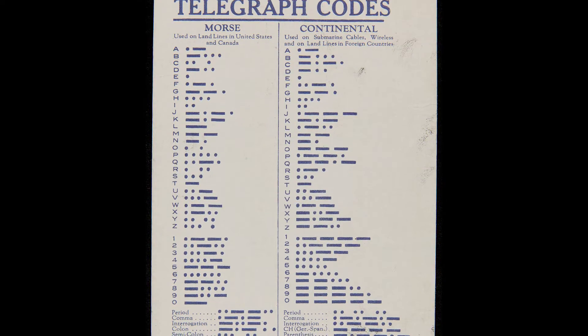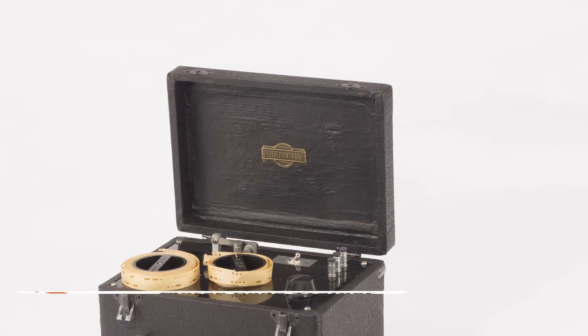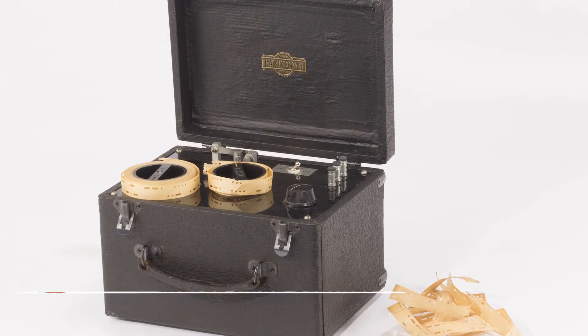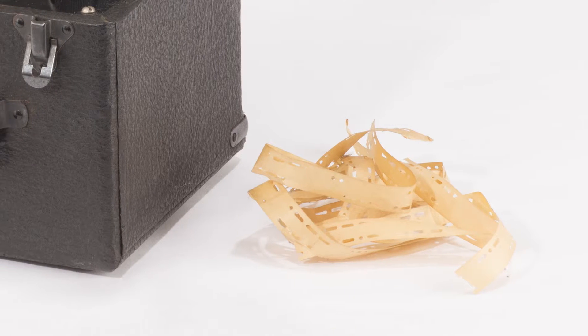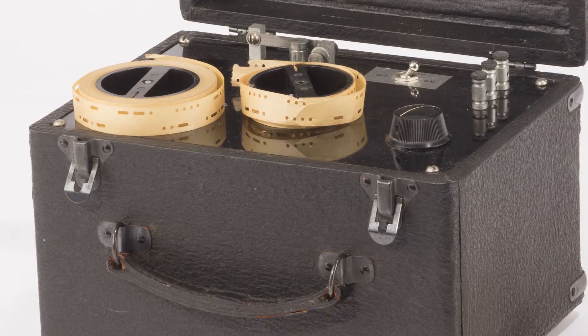In the mid-19th and early 20th centuries, if you could quickly send and receive Morse code, you could be a professional telegraphy operator. There were school programs, and by the 1920s, home study Morse code trainer machines. With paper reels full of stored code, they played back practice exercises to help hopeful operators pass their exams.